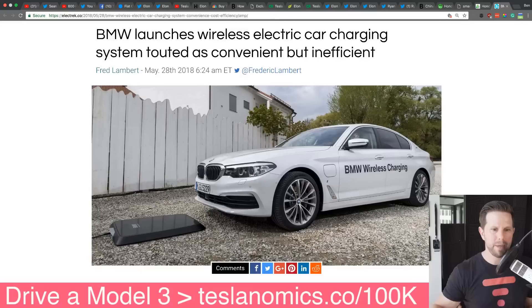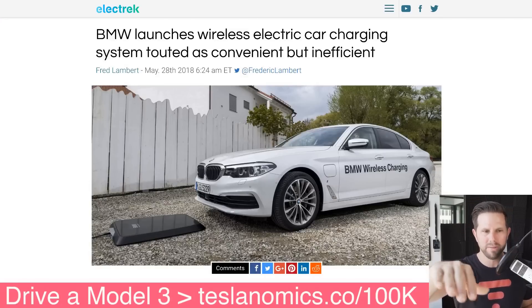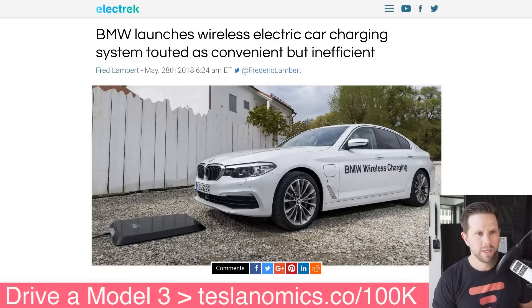Lastly, this just popped up — BMW just announced a wireless charging option. Not exactly the same as driving on the road, but one where you pull up over it and it'll charge your car as you sit on it. In general, I like that all these other manufacturers are doing a lot of stuff in this realm for electric cars and providing really cool tech — things that Tesla isn't doing.